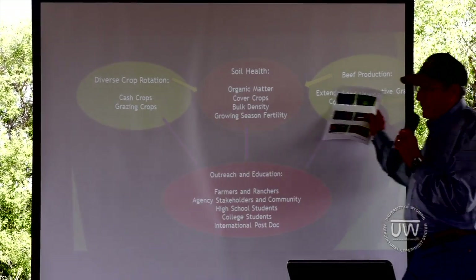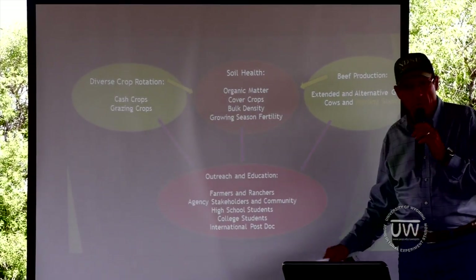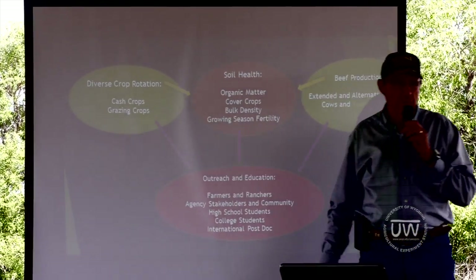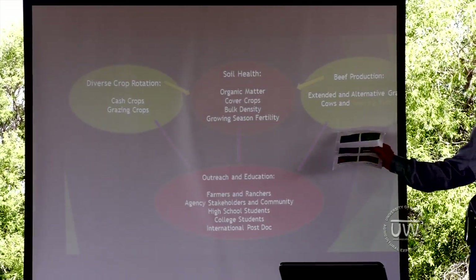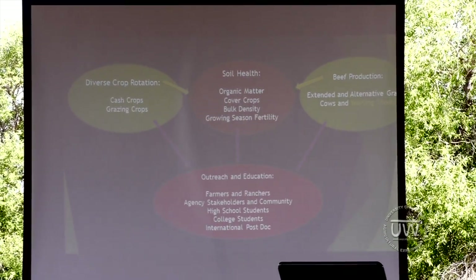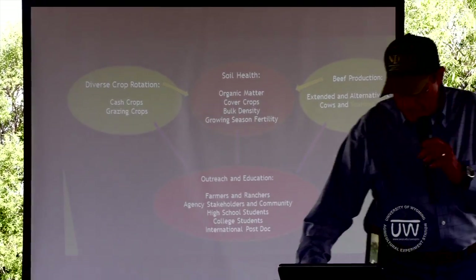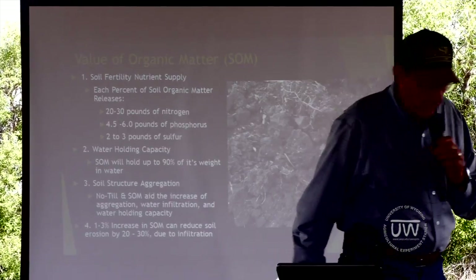I'm going to get you set up on this project. I'm going to talk a little bit about soil health, a little bit about crop rotation, and a lot about beef production. As we move forward, the first thing I want to do is touch on a couple of points about soil health.